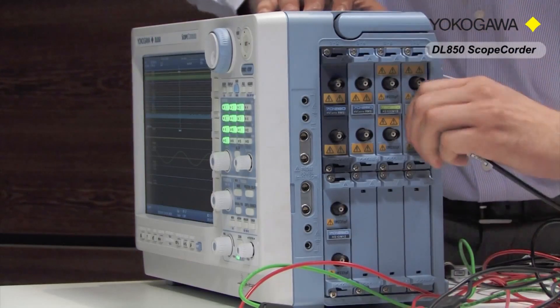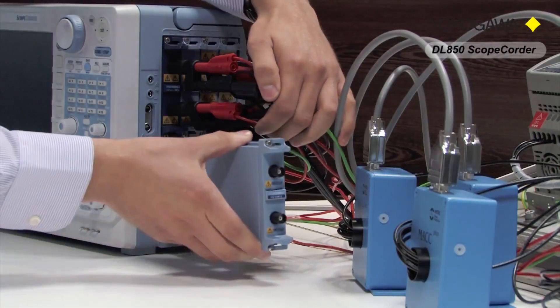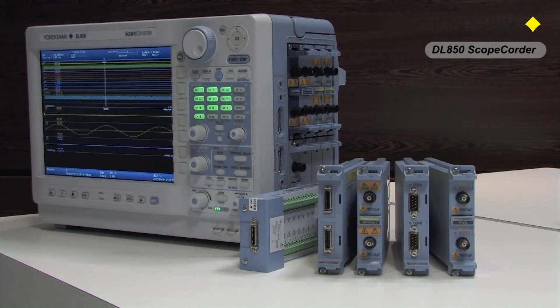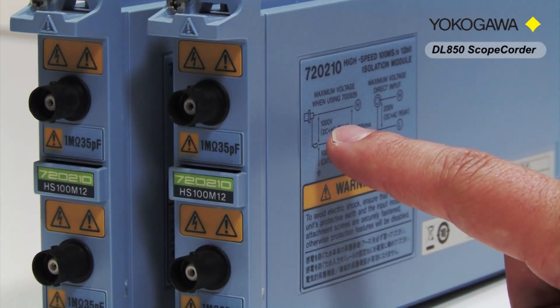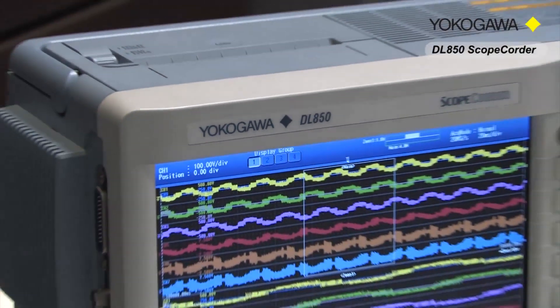The DL850 scope recorder is a versatile multi-channel instrument that combines the benefits of high-speed oscilloscopes and those of a traditional data acquisition recorder in a single portable instrument. Where an oscilloscope often has a limited channel count and non-isolated input channels, the DL850 can be equipped with 16 or more channels and has a diverse range of input modules where each single channel is individually isolated. The instrument offers a direct input of voltages up to 1000 volts with no need for active probing, and samples data at rates of up to 100 megasamples per second with 12 or 16-bit vertical resolution.